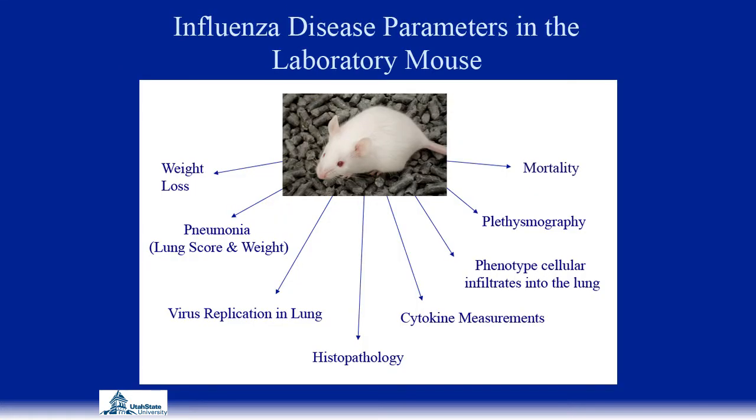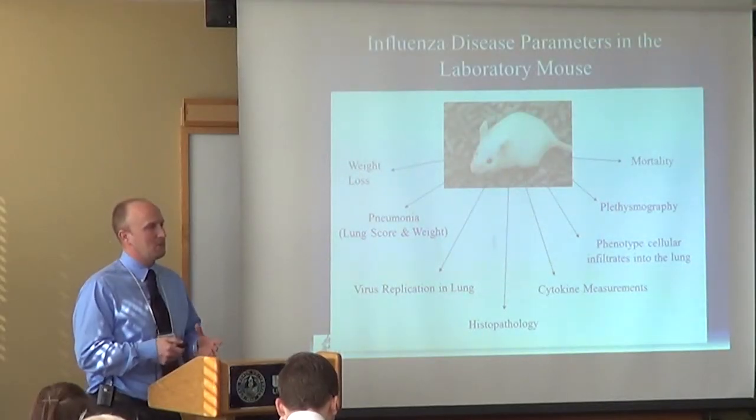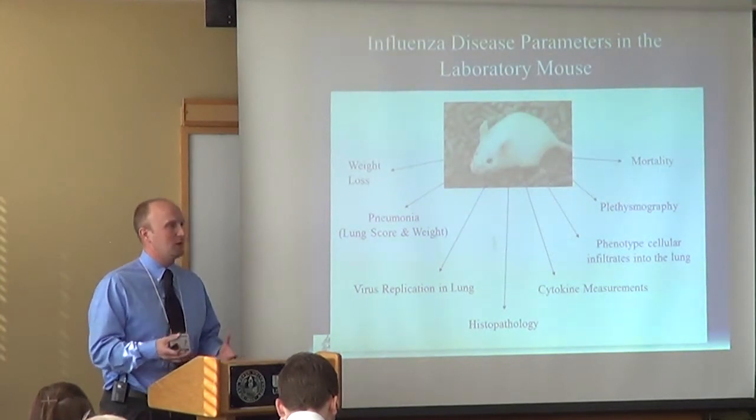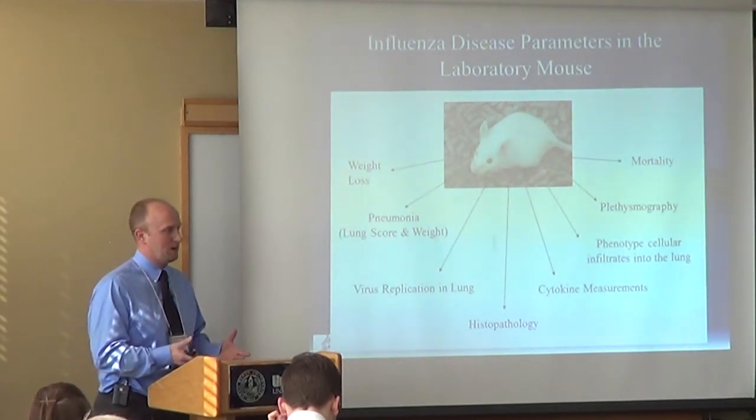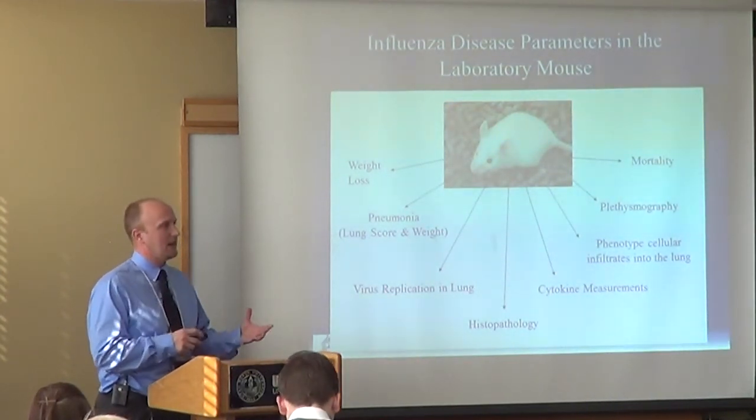This is our little furry friend — the mouse we normally use for our influenza model. We take this mouse, infect it with a strain of influenza, and then monitor different things to assess the severity of the disease. A mouse is not a natural host for influenza virus, so we have to look at different indicators than we might in a human. In a human, running a fever is a big indicator, but mice infected with influenza do not get a fever.